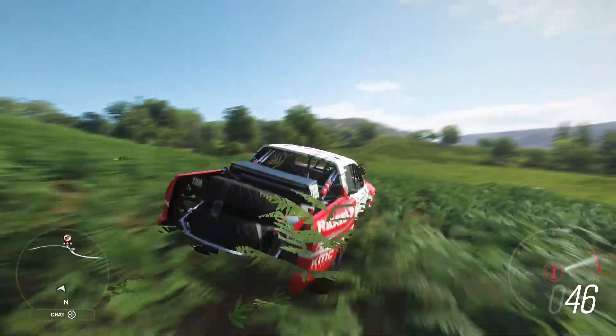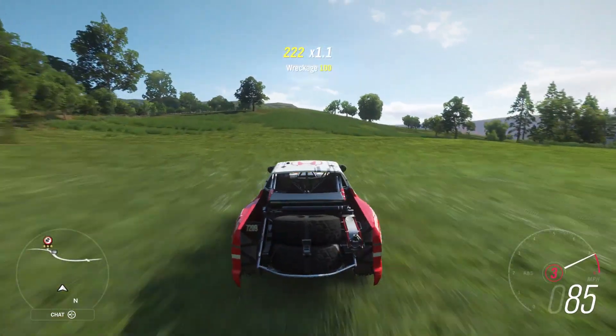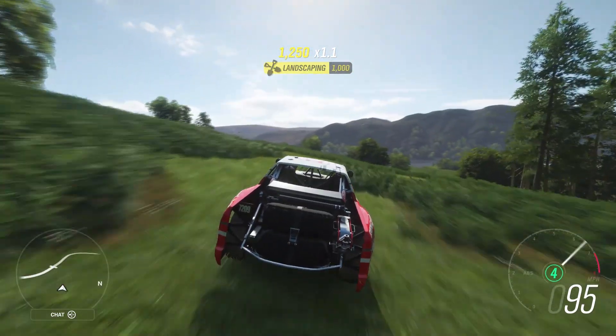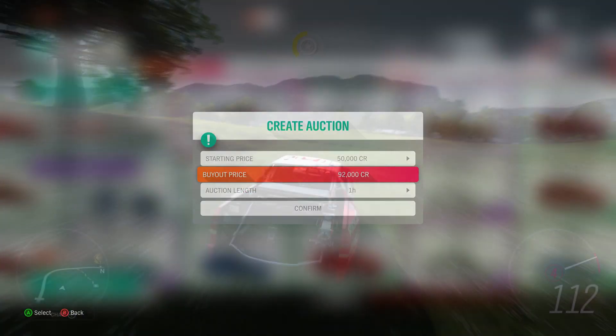Honestly, for me, you just have to all-wheel drive swap, race weight reduction, and just go have fun flipping around off-roading again, just like that other car from the other day. Anyway, you can auction it if you want to make some easy credits — you can auction it for $92,000 when the base price at the auto show is $500,000.